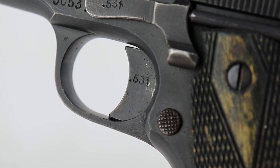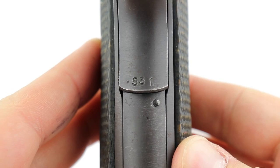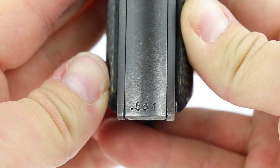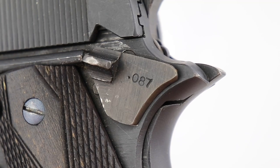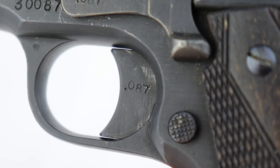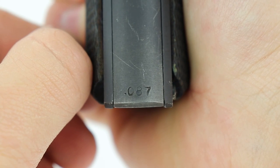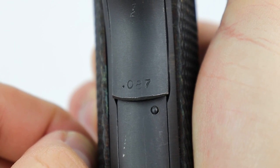If you look at it, every part is numbered. On Colt collectors, sometimes they swap out parts to improve quality — that's very easy to do. Here the barrels are numbered, the slide stop is numbered, the trigger is numbered. Pretty much all of the small parts are numbered to the gun, which makes it a lot easier for collectors to know this is all original.